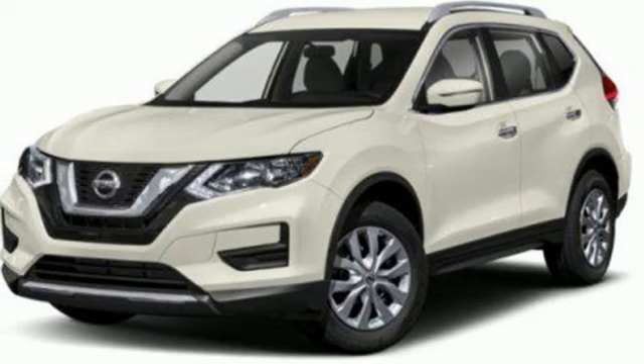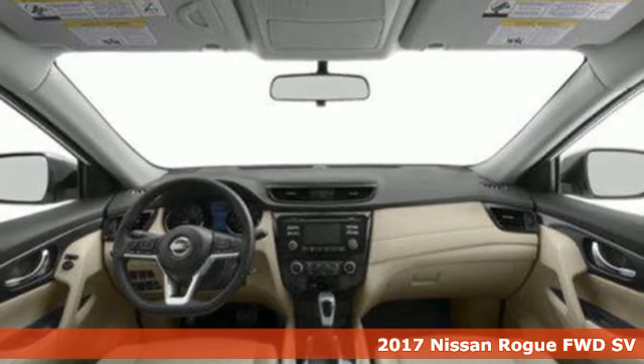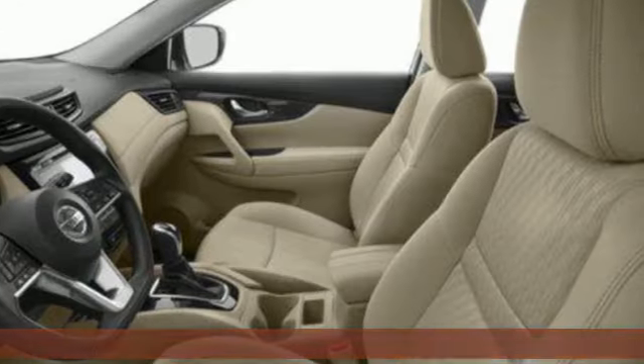It's a 2017 Nissan Rogue. Nissan excites the senses so you can enjoy the journey. A great vehicle is comprised of great features like these.